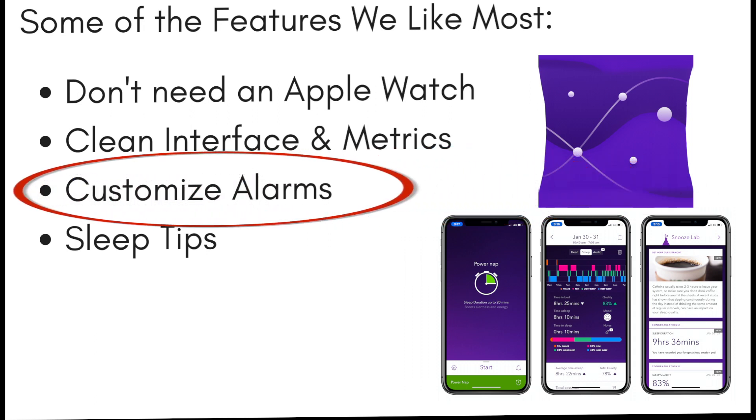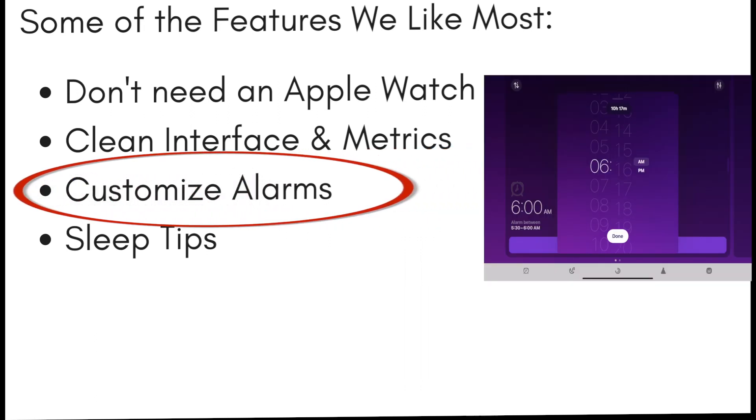You can customize alarms with meditation sounds that are customizable to start 15 to 30 minutes before you are scheduled to wake up, so you could wake up nice and easy.